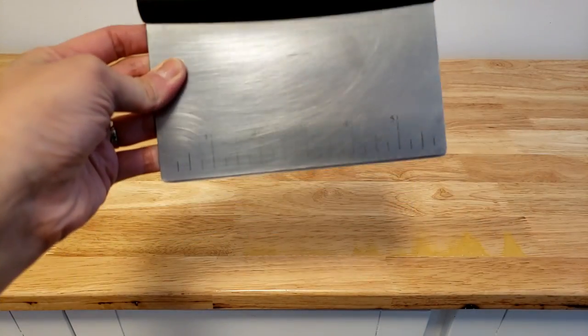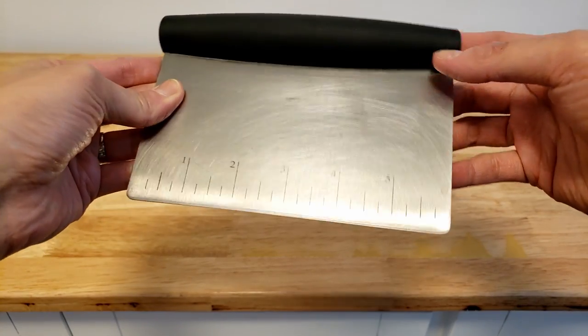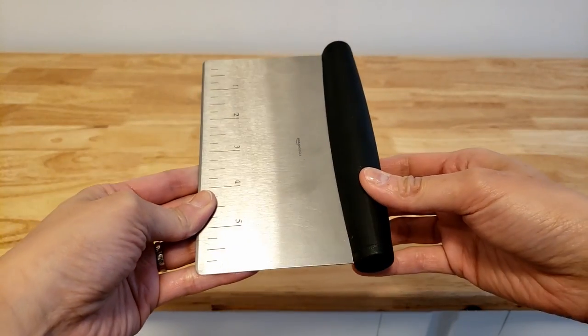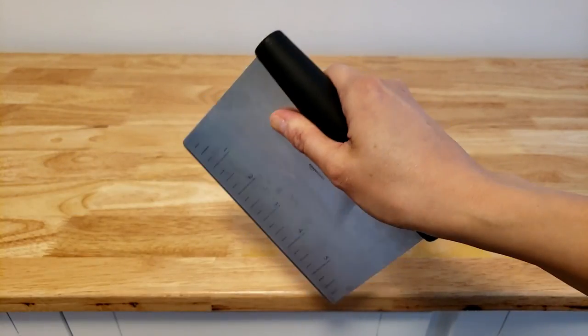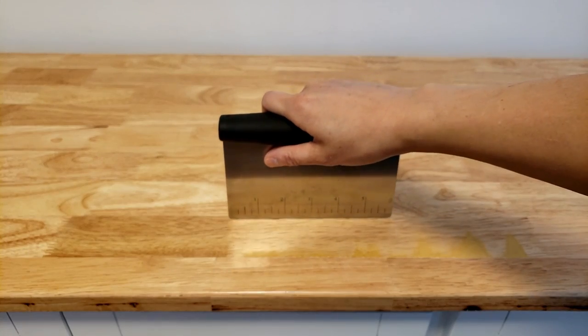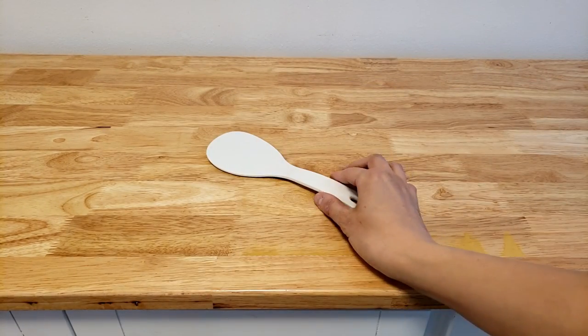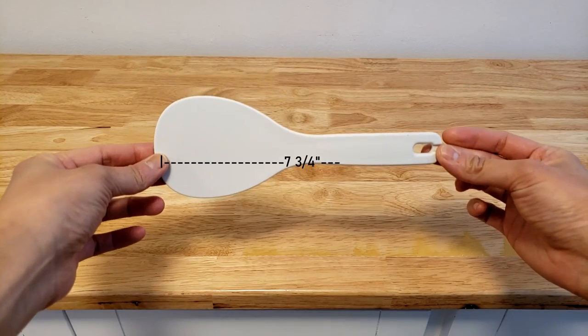Number nine is the bench scraper. This metal bench scraper I got from Joanna is super awesome for bread making and working with other types of dough as well. The measurements on the side help for rough portioning and sizing. Should this technically be categorized as a tool rather than a utensil? Probably.